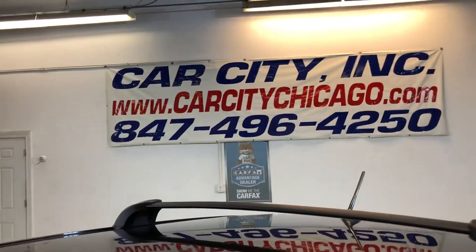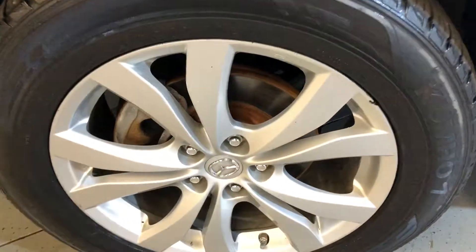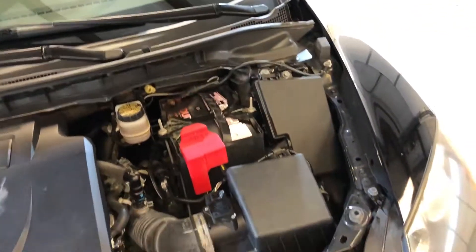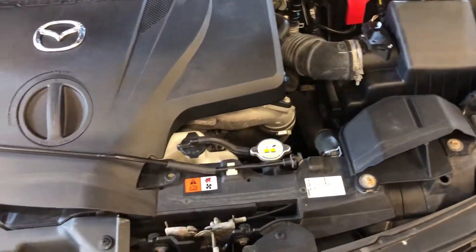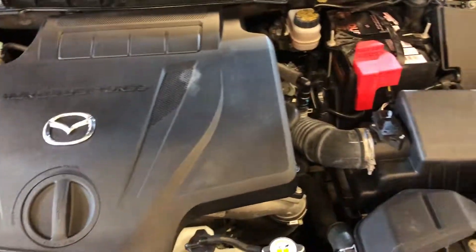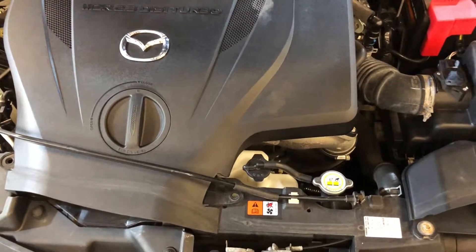Car City in Palatine. All the wheels, good tires. Here's the engine — it runs great, everything works on it. Real nice looking 2011 Mazda CX-7 all-wheel drive.